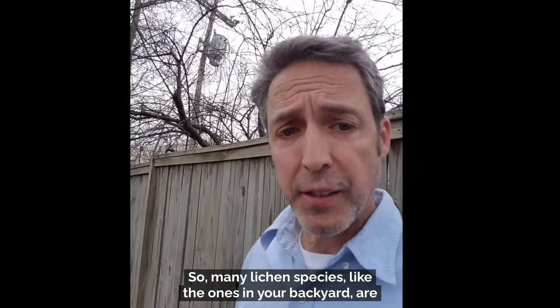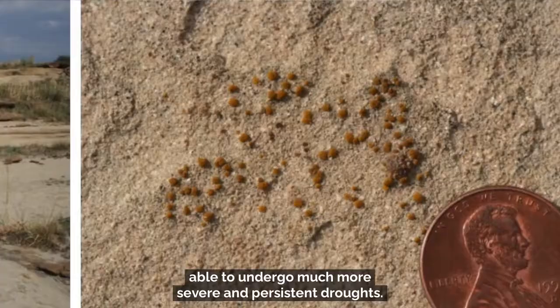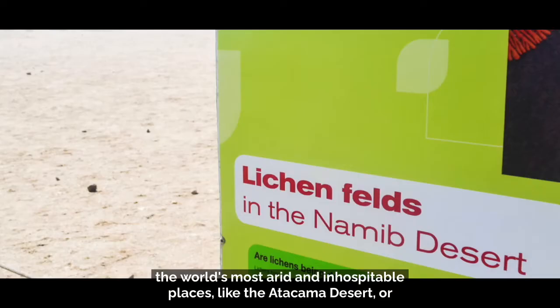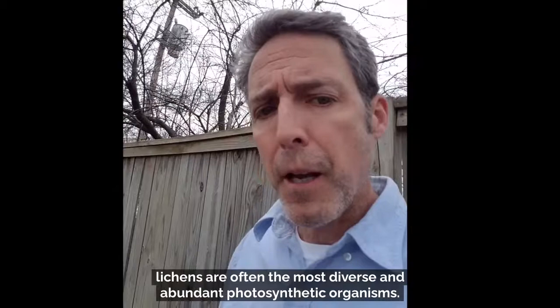Many lichen species, like the ones in your backyard, are adapted to undergo small daily droughts. It turns out that an organism adapted to these small daily droughts is probably also able to undergo much more severe and persistent droughts. A lichen that can endure severe drought is perfectly adapted to growing in the world's most arid and inhospitable places, like the Atacama Desert or the Namib Desert, where they might get seven inches of rain a year. Indeed, in those places lichens are often the most diverse and abundant photosynthetic organisms.